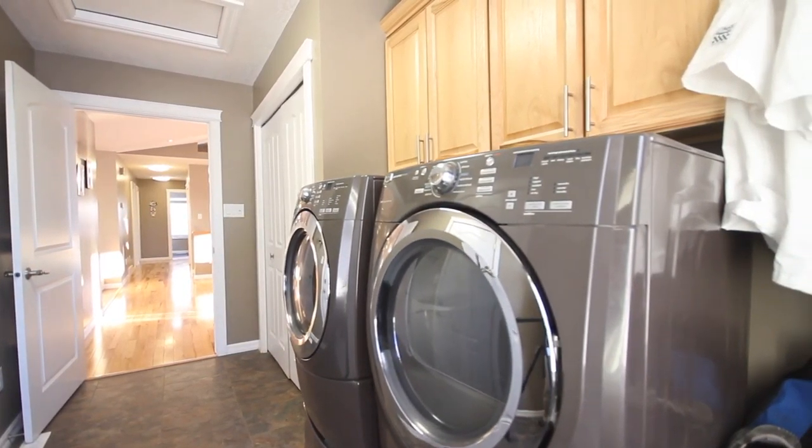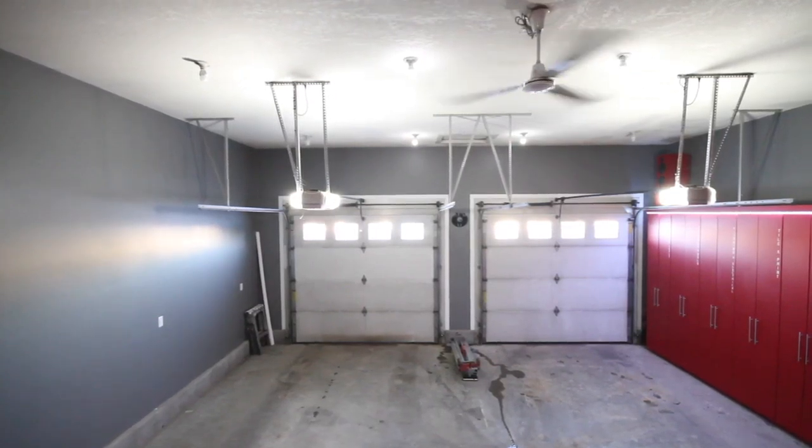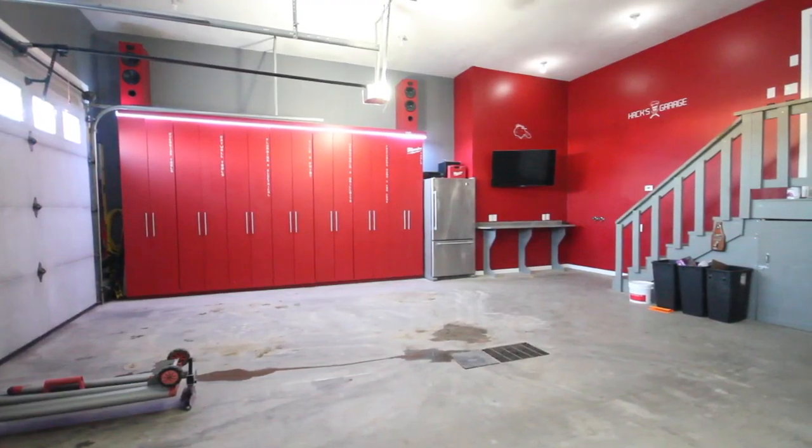The floor also includes a laundry room and entryway with direct access to your 26 by 26 heated double garage.